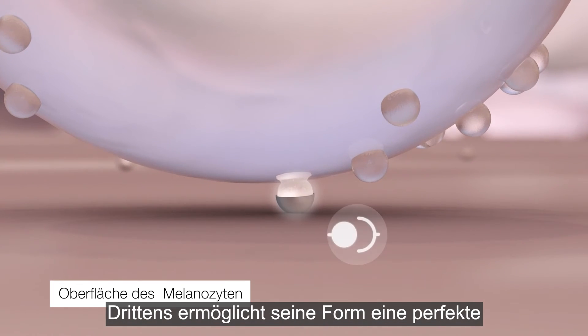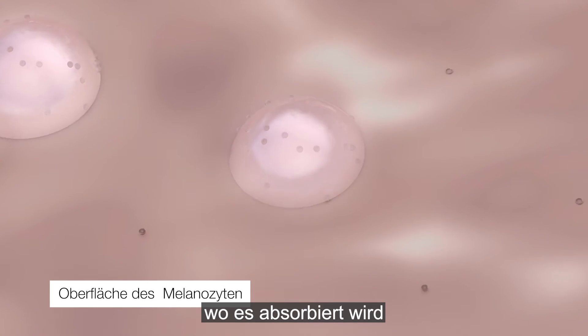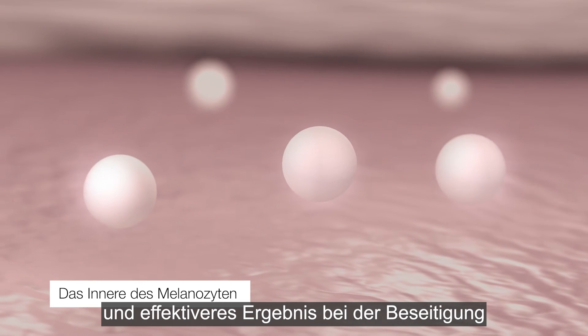Three, its shape makes for a perfect fit exclusively with the melanocyte, where it is absorbed and where it releases 100% of the active ingredient, thus achieving a much quicker and more effective result for eliminating dark spots.